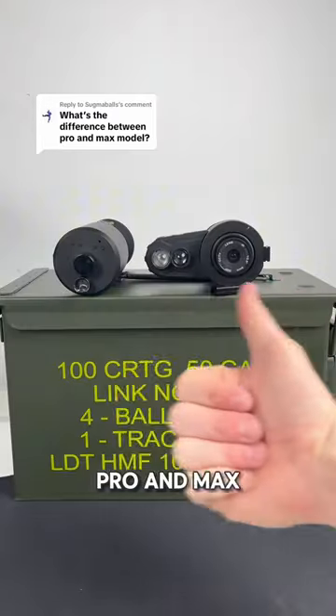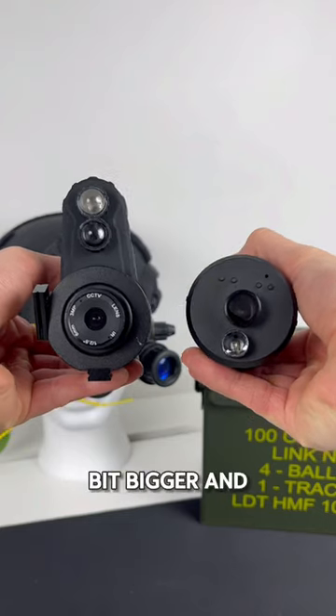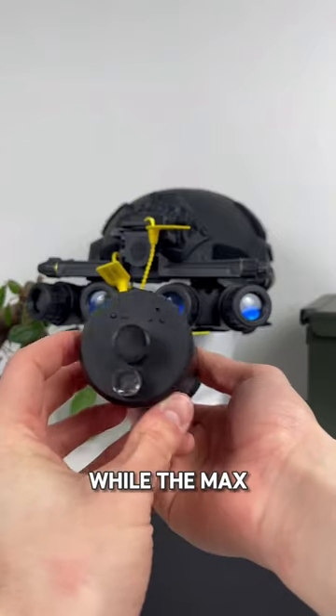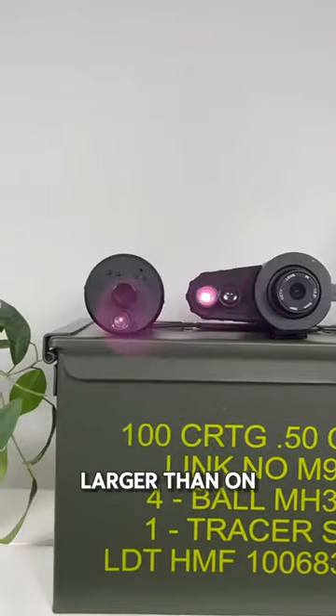What is the difference between the Pro and Max? Great question. The Pro model is our first design and, as you can see, it is a bit bigger and covers more of your face, while the Max model is slimmer and does not cover as much. The infrared light on the Pro model is also a bit larger than on the Max.